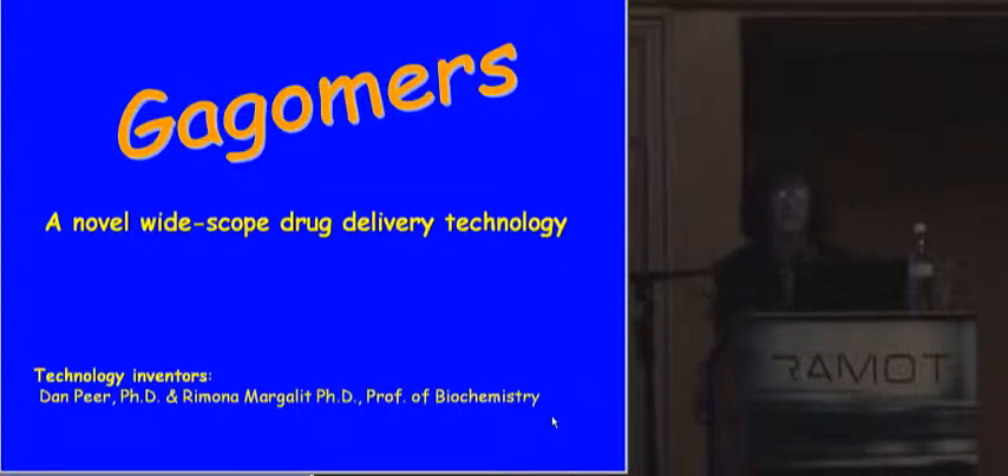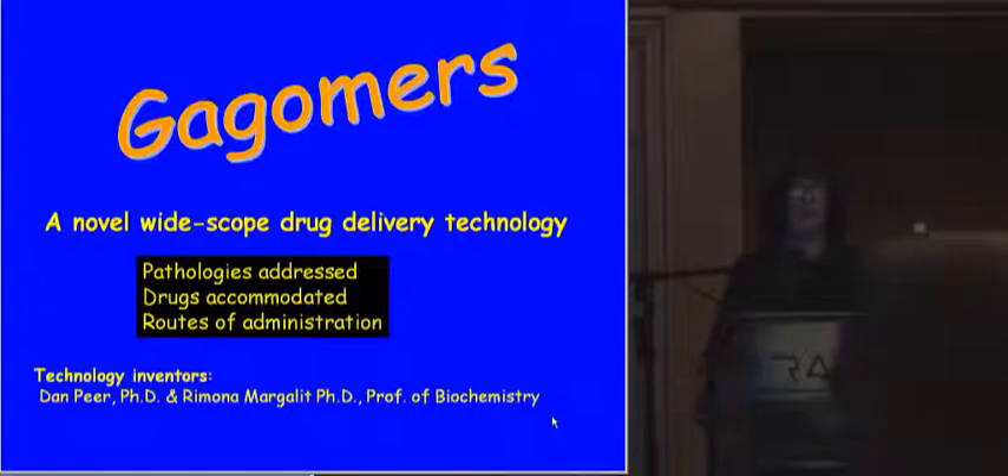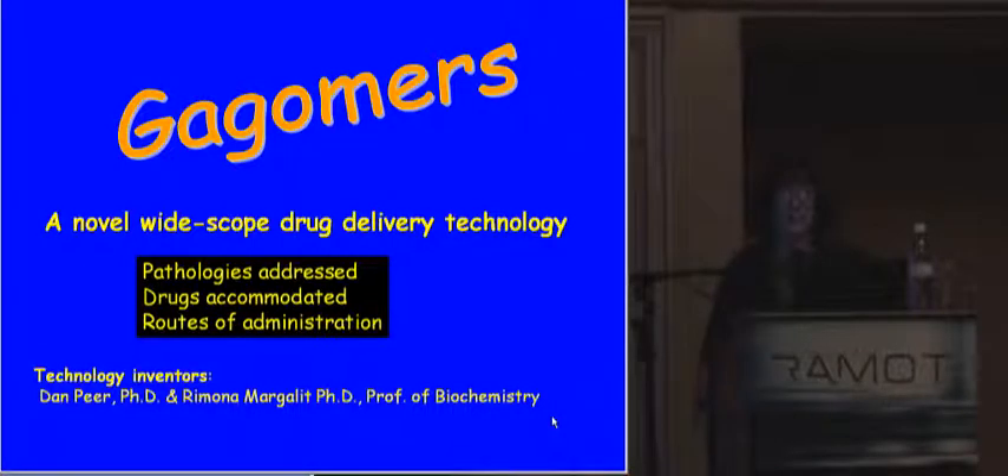Good morning. Gagomers — the drug delivery technology I'd like to introduce today is a wide-scope drug delivery technology in terms of the pathologies, the drugs, and the routes of administration. It was developed in my group by Dan Pair when he did his PhD with me and myself, and I'll introduce others as I go along.